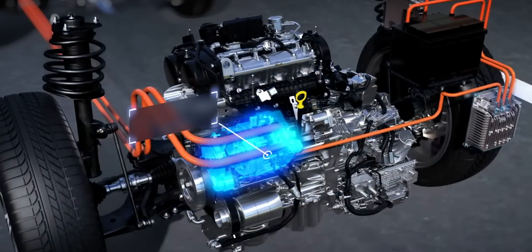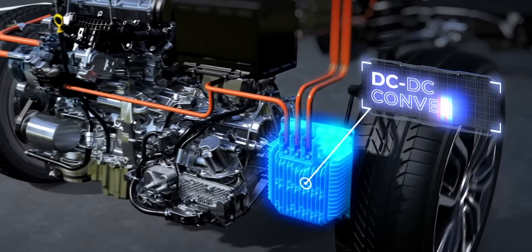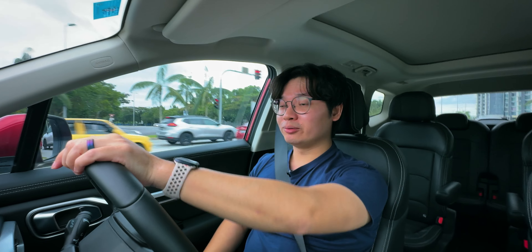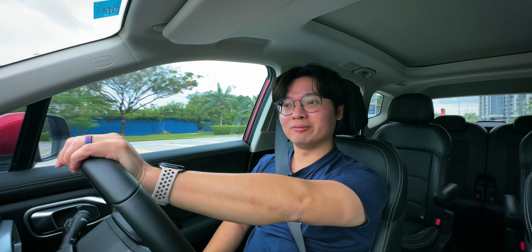The X90 being a mild hybrid SUV, you'd expect it to have good fuel efficiency. Well, kind of. Proton quotes that this car offers up to 14.7 km per litre, but unfortunately I cannot get this figure. After driving this car for a few days, I'm averaging around 11.5 km per litre, which is to be fair still very respectable for a car this size. For context, I drive a 10th generation Honda Civic as my daily driver and average around 12 to 13 km per litre in that sedan.